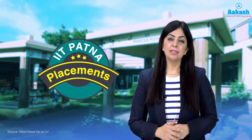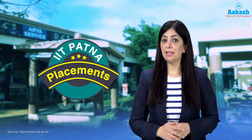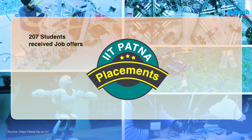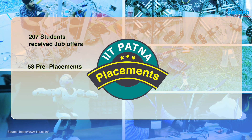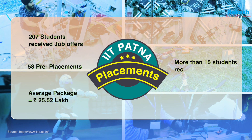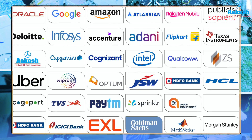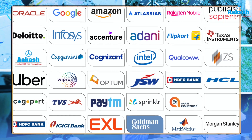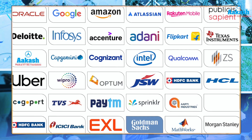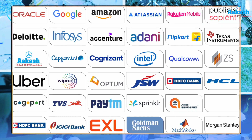IIT Patna is making headlines during the 2025 placement season. In the first phase, 207 students received job offers including 58 pre-placement offers. The average annual package has reached an impressive ₹25.52 lakh. More than 15 students secured packages exceeding ₹60 lakh per annum, and 12 students landed international job offers from renowned Japanese companies. Over 70 prominent companies participated, offering roles in software engineering, data science, business analytics, consulting, and R&D. Leading companies in phase one included Google, Microsoft, Reliance Industries, Tiger Analytics, Flipkart, and Accenture.